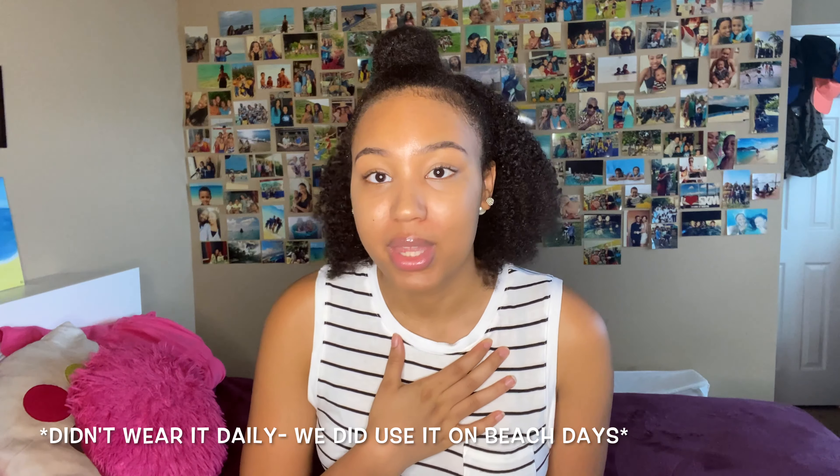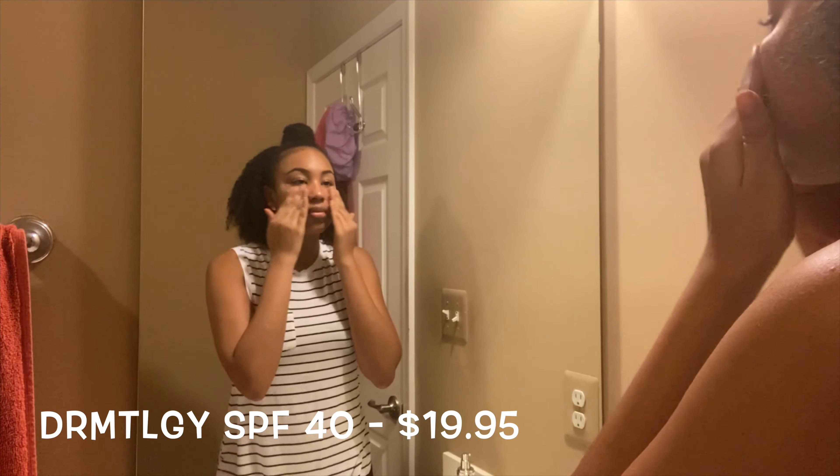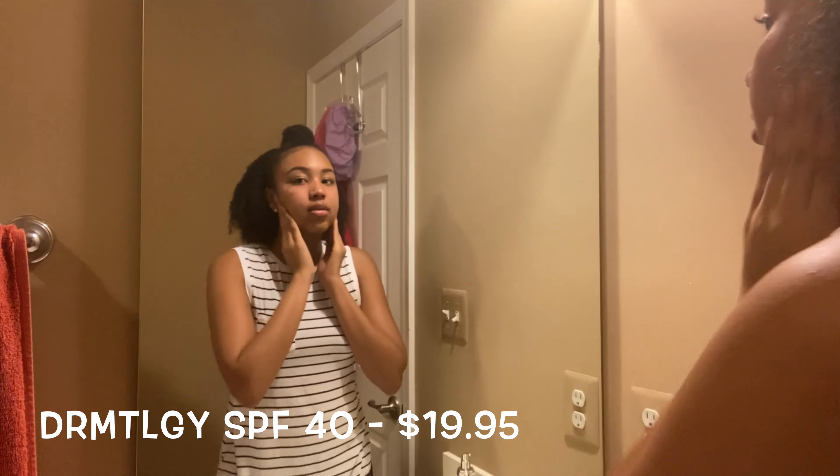Next up is a dermatology broad-spectrum SPF. SPF is extremely important in your daily routine, especially for us with Black skin and melanin — it's important for us to wear SPF too. I'm from St. Martin in the Caribbean and did not wear SPF growing up even with that Caribbean sunlight beaming down. This one is great because it doesn't leave a white cast on my face, and it has niacinamide, hyaluronic acid, and transparent zinc oxide to protect against UV rays.